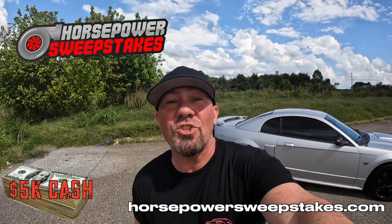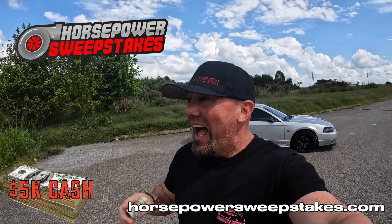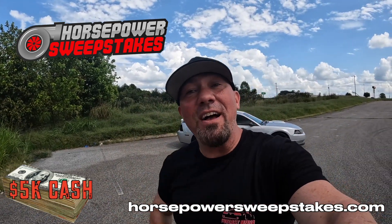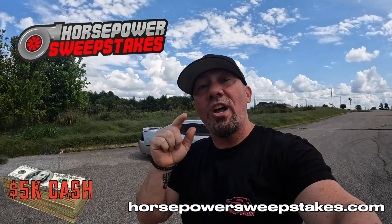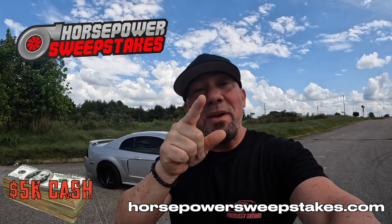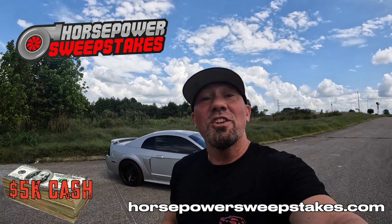Real quick before this video starts, check out my brand new Horsepower Sweepstakes. I can hand you the keys to this Mustang GT and $5,000 cash. Stop by horsepowersweepstakes.com, grab your entry, and I may just be handing you the keys, the title, and five grand cash. Enjoy the video.